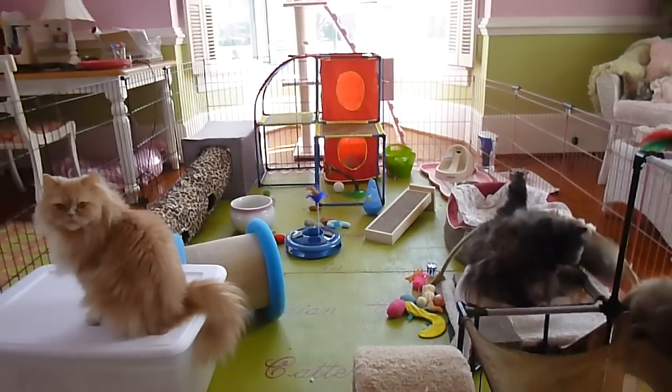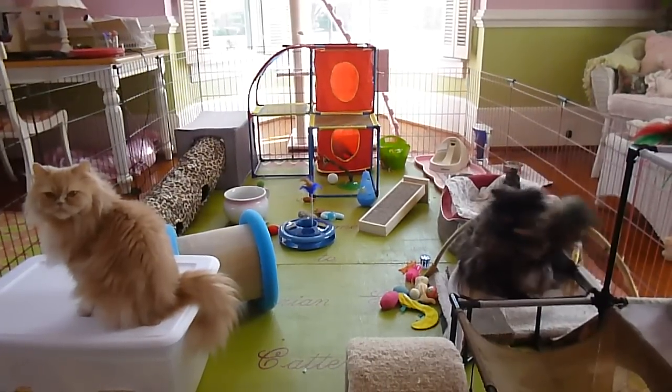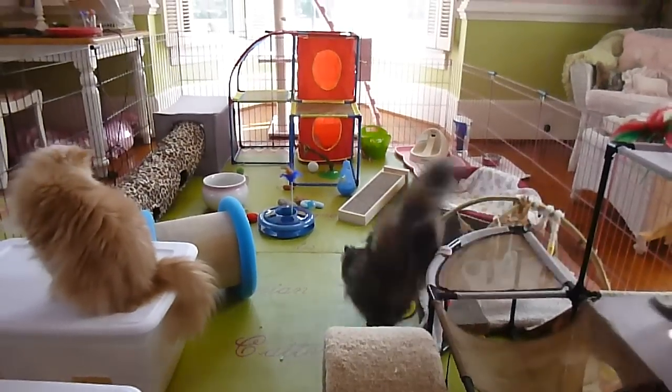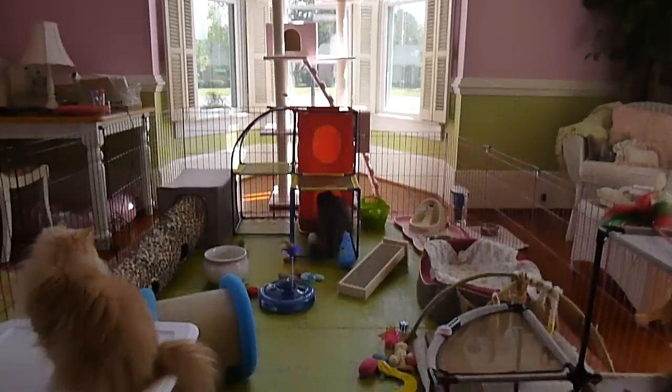Good morning and welcome to Victorian Gardens Cattery. Today is April the 18th, Good Friday, and we're in the new toddler room that we had a 360 tour on.